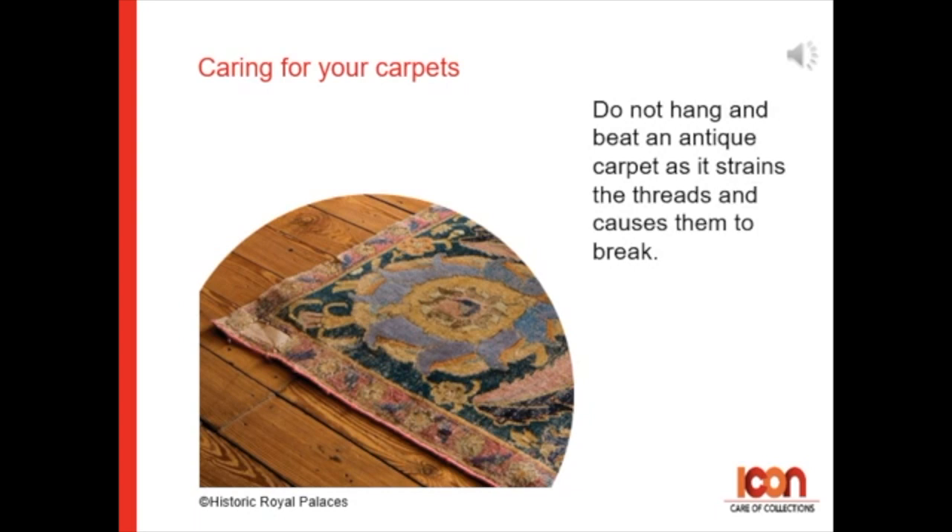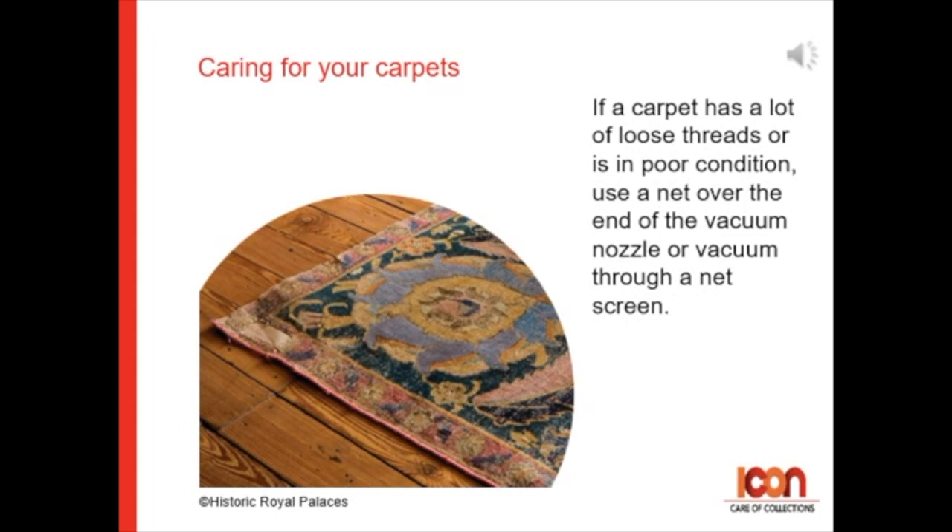Do not hang or beat an antique carpet, as it puts a lot of strain on the threads and can cause them to break. A carpet that has a lot of loose threads or is in a very poor condition — please use a net over the end of the vacuum nozzle or vacuum through a net screen.